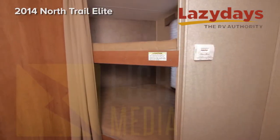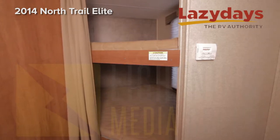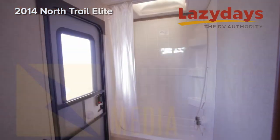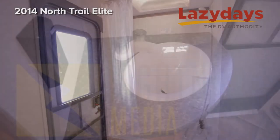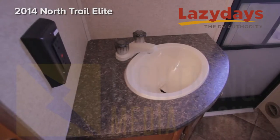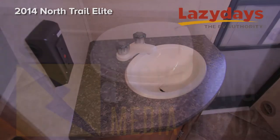Here in the back of the coach we have two double bunk beds that are adjacent to your bathroom. The bathroom has a stand-up shower, sink, and commode.